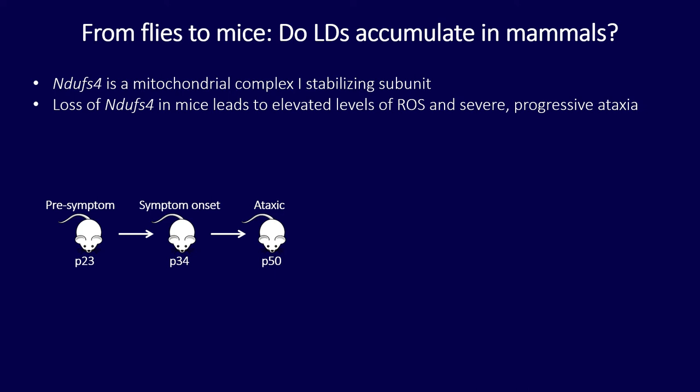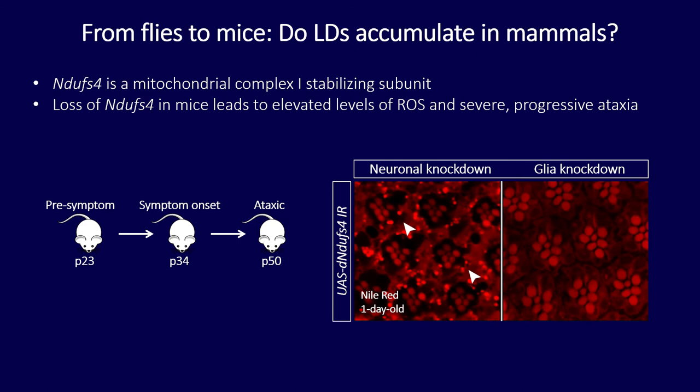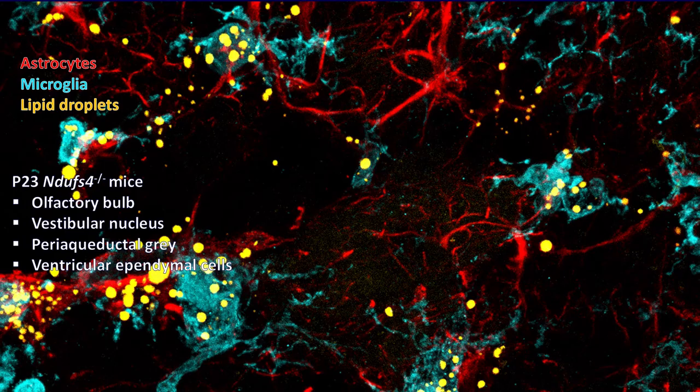Working with my collaborator Albert Quintana, we looked at whether these mice have lipid droplet accumulation — and in fact they do. Lipid droplets accumulated in glial cells at all three disease stages, co-localizing with astrocytes (red) and microglia (blue). The highest amount of lipid droplet accumulation was at the mid-stage, with the least at the end stage. This was present throughout the brain, specifically in the vestibular nucleus and periaqueductal gray, regions involved in movement coordination and control.